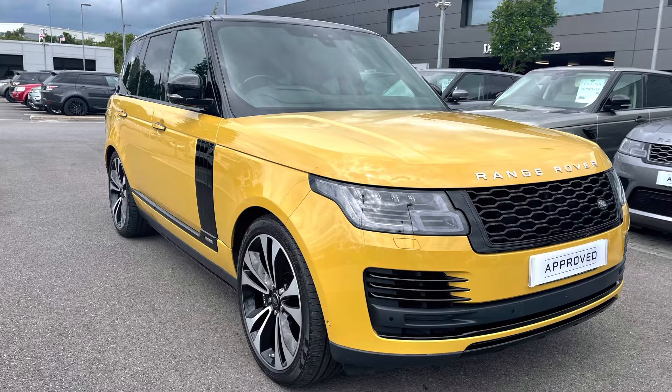If you're interested in this car, please call 01785 899446. I'm going to give you a 360 tour around the vehicle, and then I'll get inside and show you all the technology it has to offer.